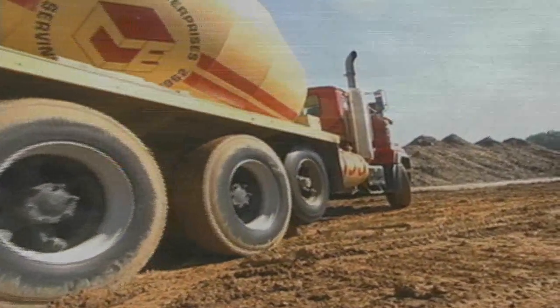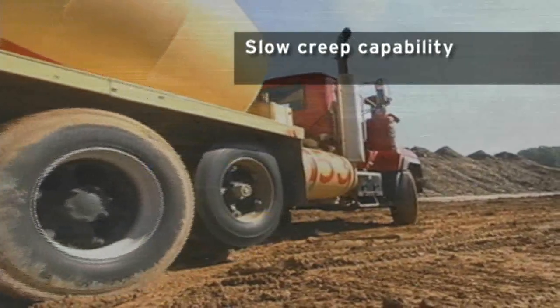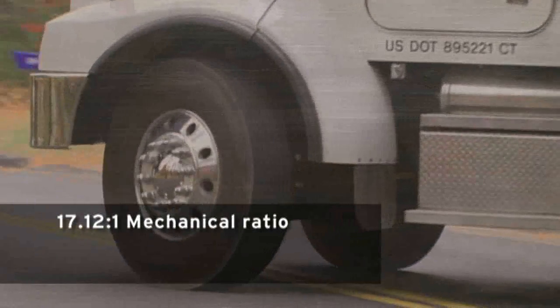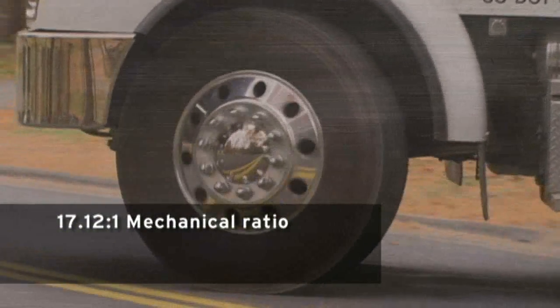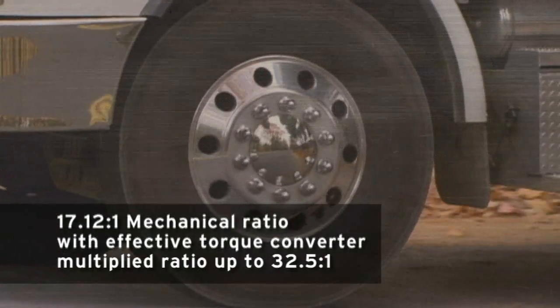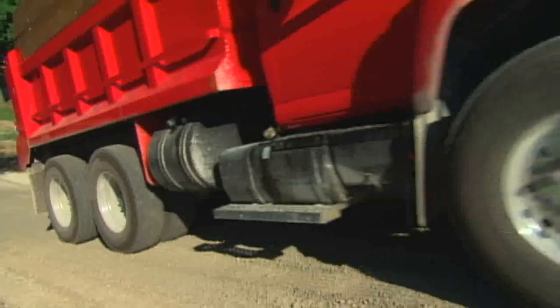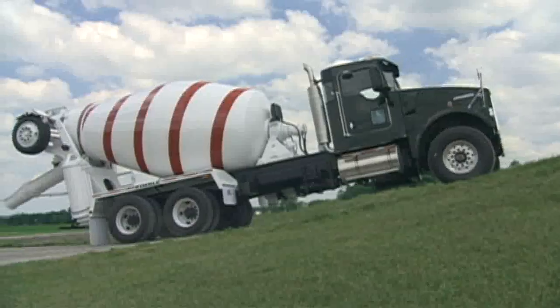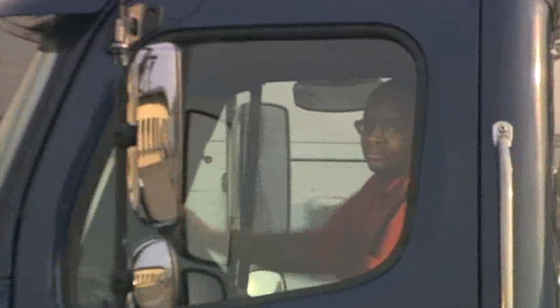When a vehicle is in Second Reverse, it will have a slow creep capability with high engine speeds. With a mechanical ratio of 17.12 to 1, it will have an effective torque-converter-multiplied ratio of up to 32.5 to 1. Second Reverse provides overall better performance and enhanced applicability for a variety of applications.